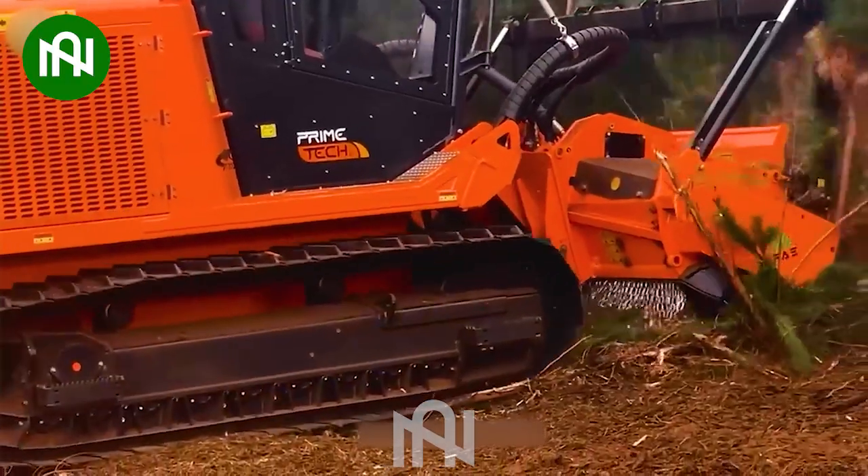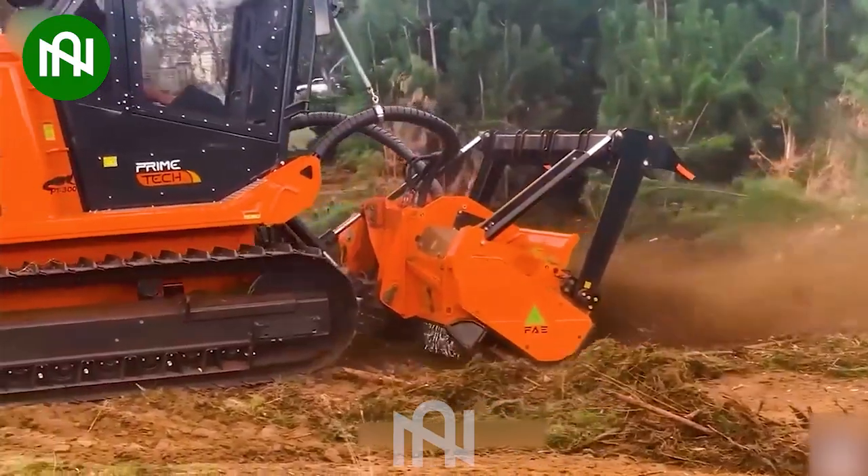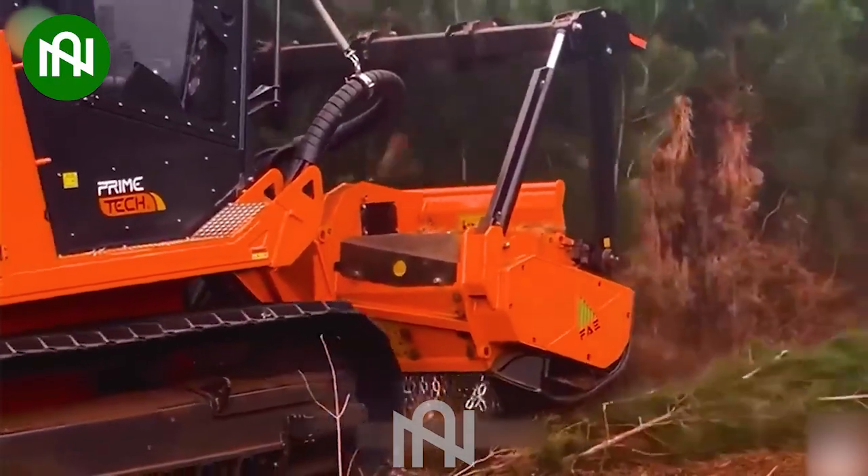It's a game-changer, far more efficient than traditional methods. This advanced machine tackles tree removal and land expansion with unmatched precision.